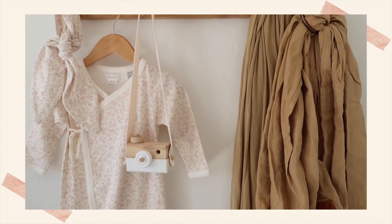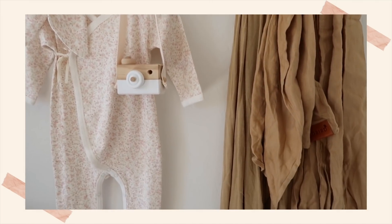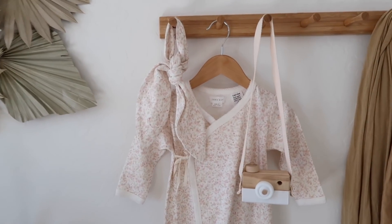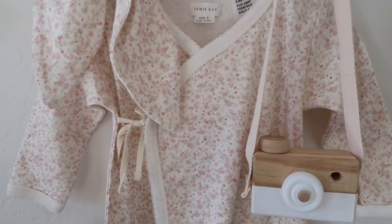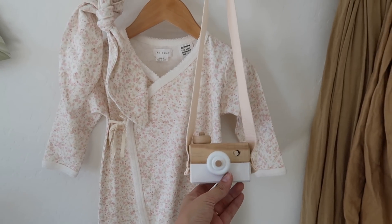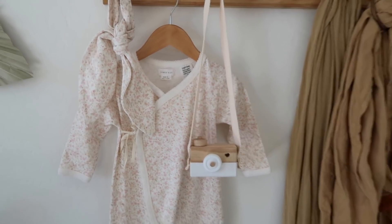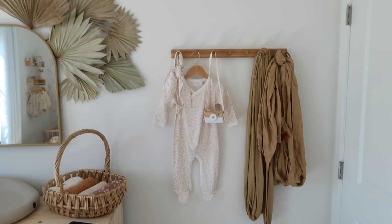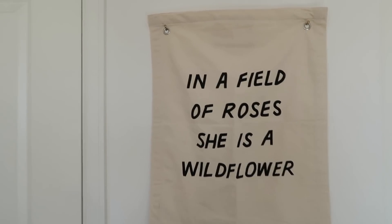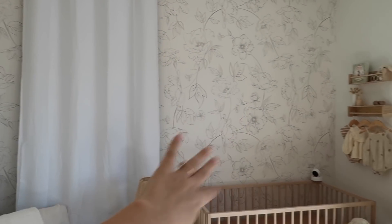This section here I wanted as an area to hang her wraps — I might change this as she gets older, but there's a Solly wrap and a Wild Bird wrap. I also wanted to display a cute outfit from Jamie K, and I added something I got from my baby shower for Rocky as well — super simple. The last piece of decor is a little banner from Imani Collective. I thought it was a cute saying that went well with the floral theme — a nice simple touch.